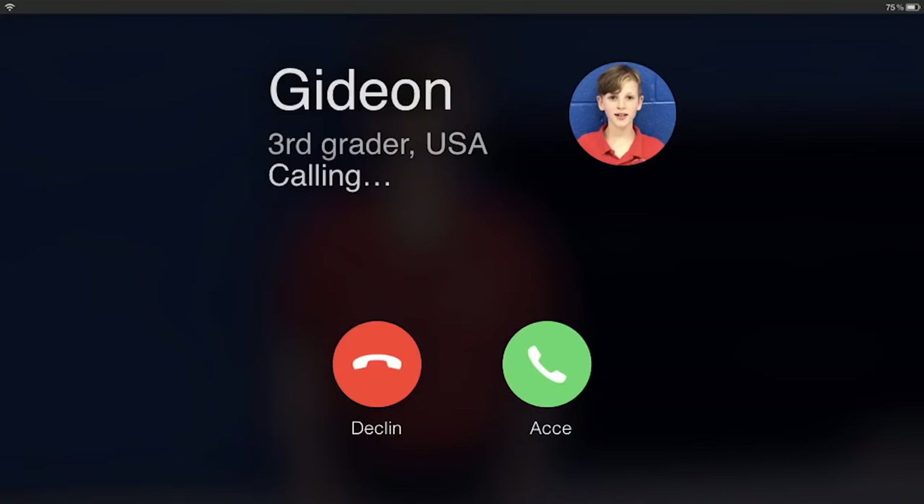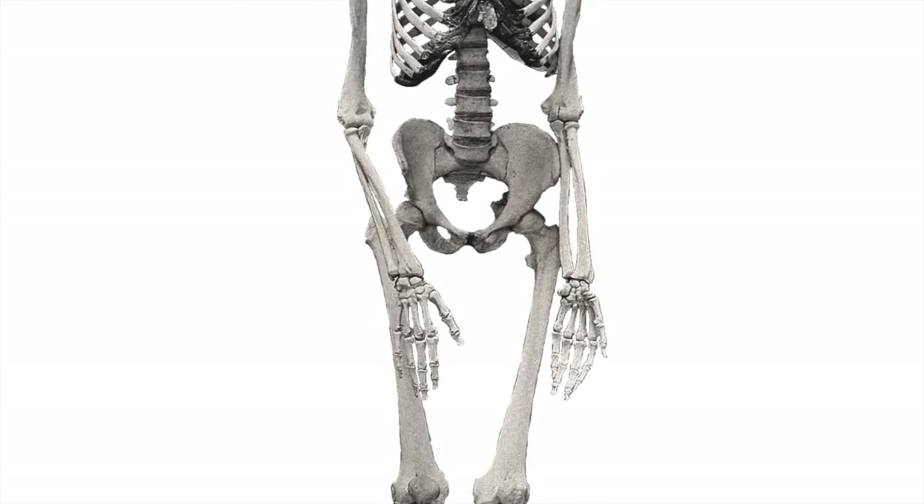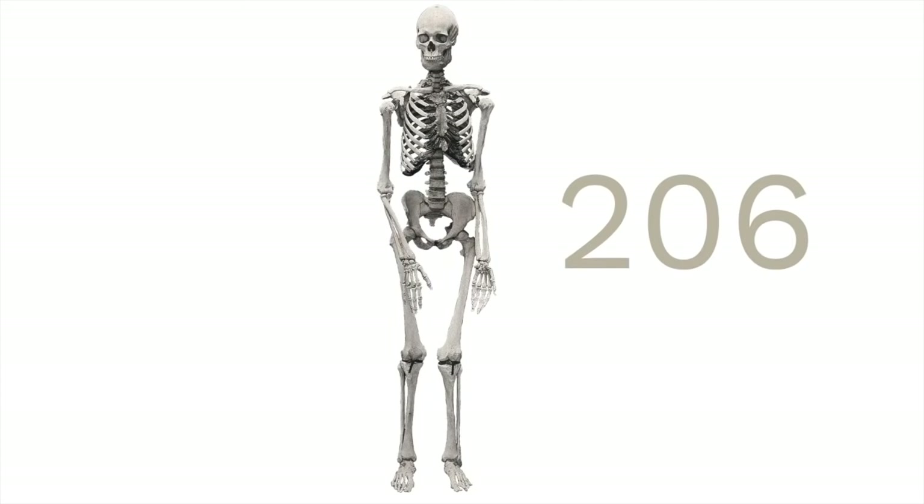Someone named Gideon has a question about skeletons. Let's give him a call. Hi, Doug. Hi, Gideon. I have a question for you. Why do our skeletons have so many bones? That's a great question. We do have a lot of bones. Scientists have counted them and found out that there are more than 200 bones in our body.